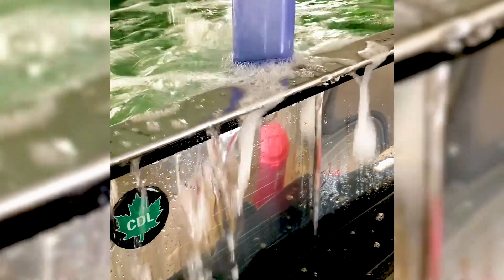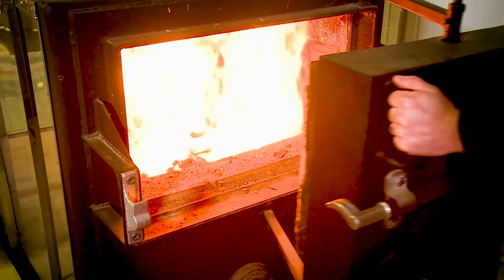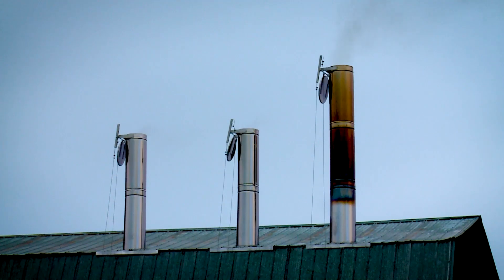Maple sugaring is taking maple sap, which is mostly water — around 98% water — and boiling it down until it thickens up, so you're evaporating water out, and eventually that makes syrup. You're not adding anything; you're literally taking water out of maple sap and filtering it.